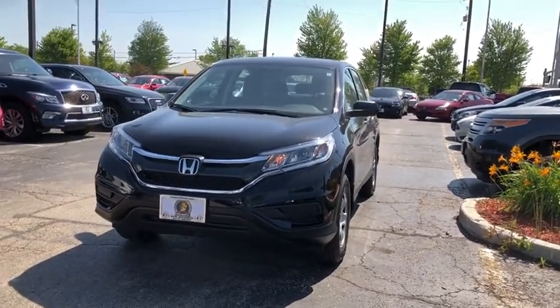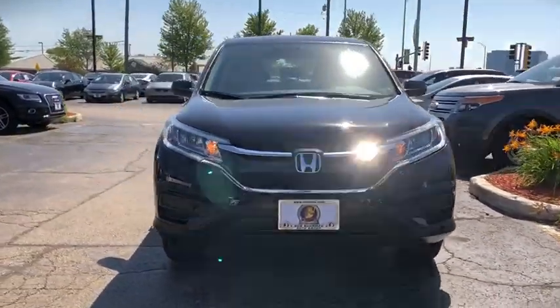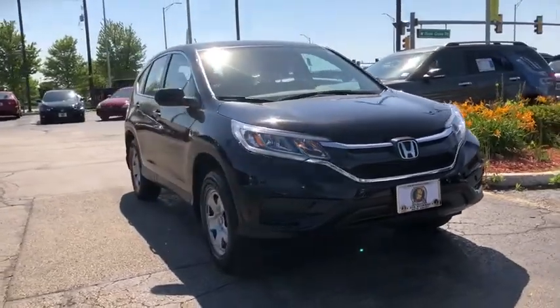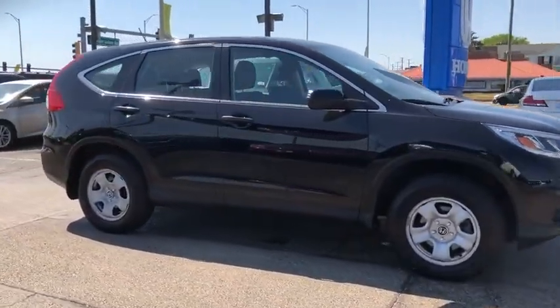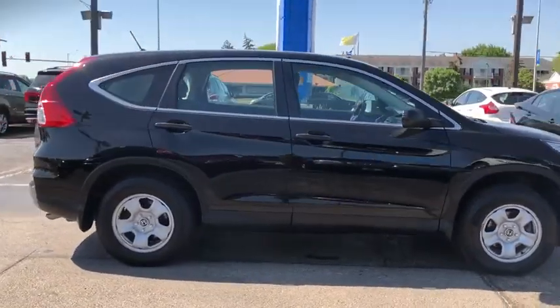Stop by and take a look at the 2016 Honda CR-V, a top recommended vehicle because of its car-like driving manners, good value, cool technology, and comfy interior.